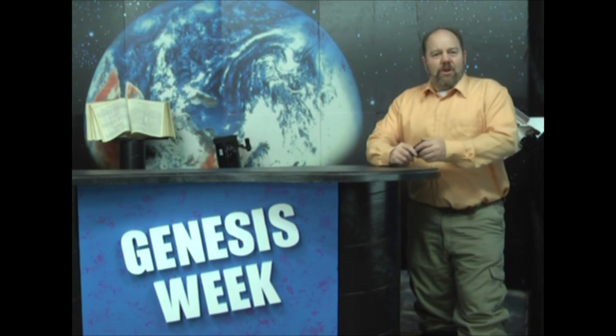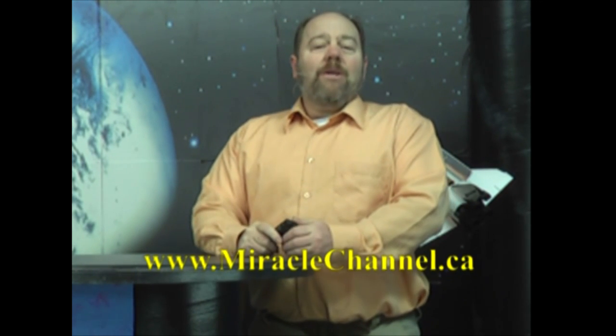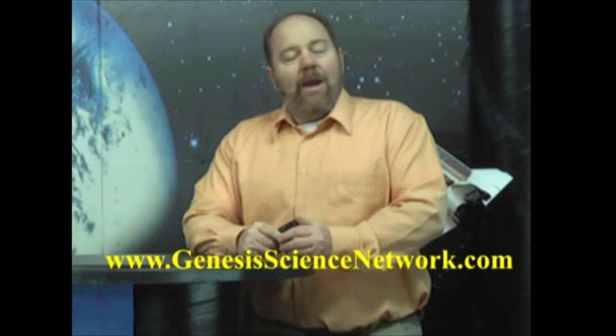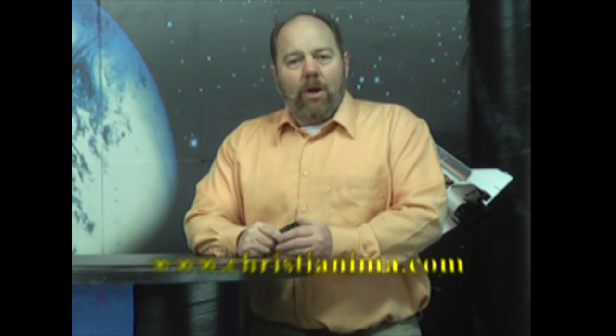Welcome to this episode of Genesis Week, the weekly program of creationary commentary and analysis on news, views and events pertaining to the origins controversy, made possible by the supporters of CORE Ottawa — Citizens for Origins Research and Education. Genesis Week airs right across Canada on the Miracle Channel, all over the world on Roku via the Genesis Science Network, the Good News Station in Lansing, Michigan, and on the Christianema Network on YouTube.